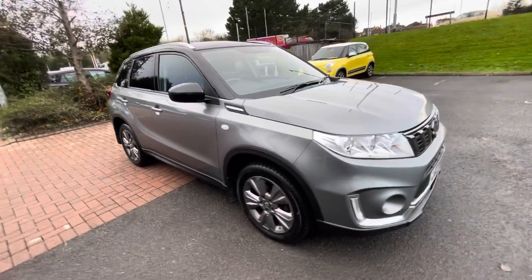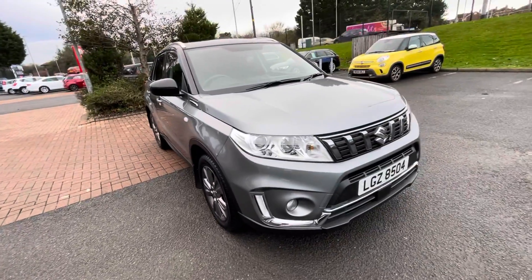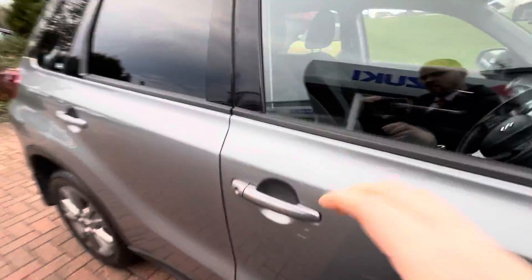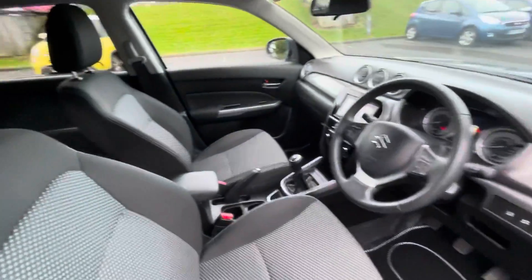If you need any more information or would like a test drive in this Vitara, by all means give us a call on 02891 272701. Remember, you can reserve this car online on our website from just £99.